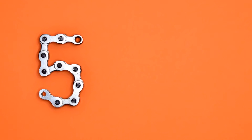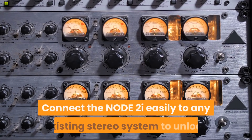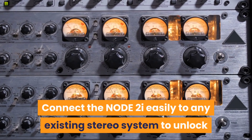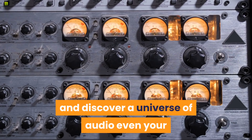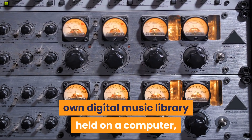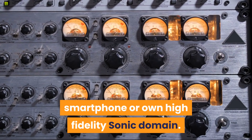Number 5: Bluesound Node 2i Wireless Multiroom. Connect the Node 2i easily to any existing stereo system to unlock and discover a universe of audio — even your own digital music library held on a computer, smartphone, or your own high-fidelity sonic domain.